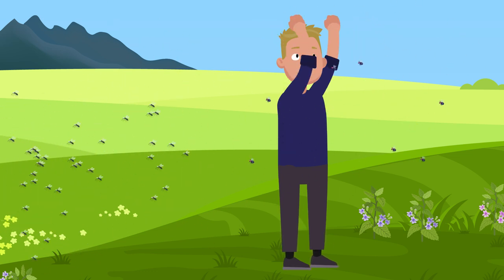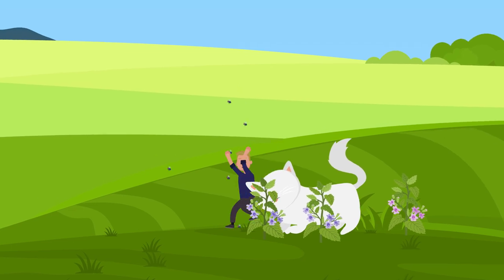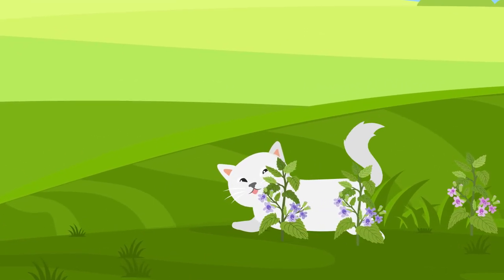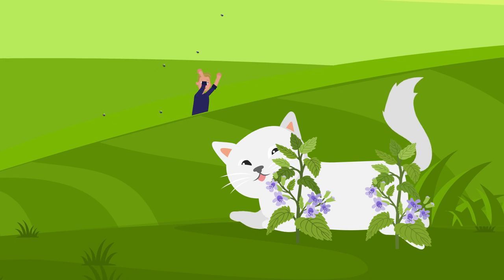The catnip plant seems to keep revealing new ways it was tailor-made to give cats exactly what they need. So next time your cat is splayed out on its back, conked out with a big smile and a bag of catnip by its side, just know it's as nature intended.